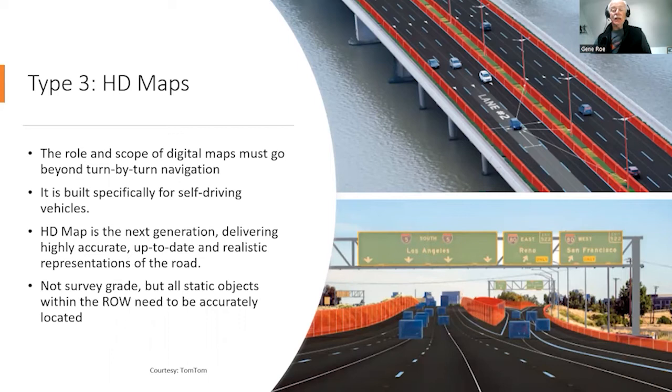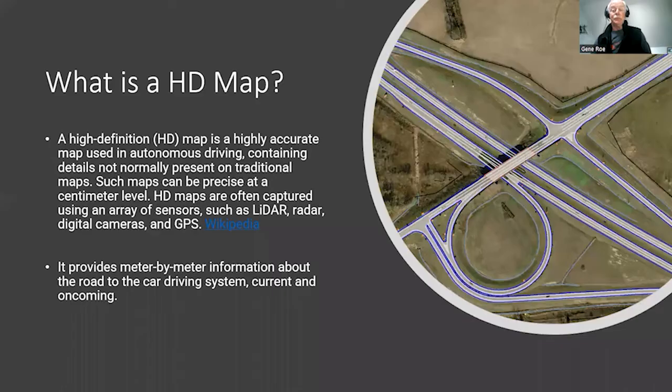Which brings us to HD maps — our third level. Just as in the case with photography and video, but unlike defined formats like TIFF or JPEG, there is no standard definition accepted by the industry for an HD map. At the very minimum, all fixed objects within the right of way are going to need to be accurately located for it to qualify as an HD map.